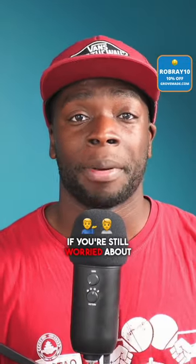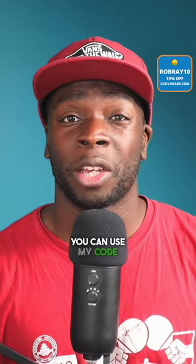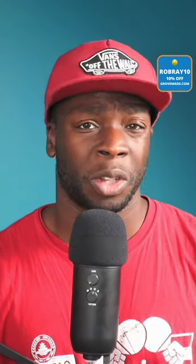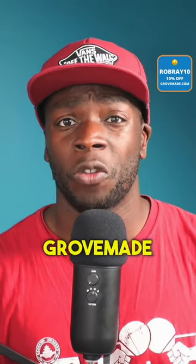If you're still worried about price, you can use my code ROBRA10 to get 10% off your purchase. So what are you waiting for? Go to the Grovemade website now and have a look at the items they have for sale.